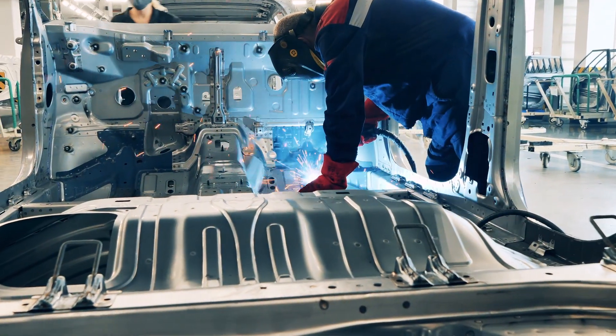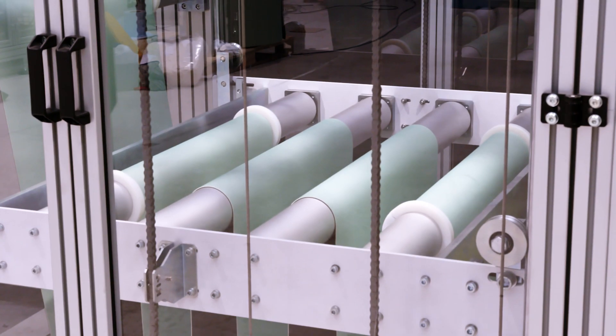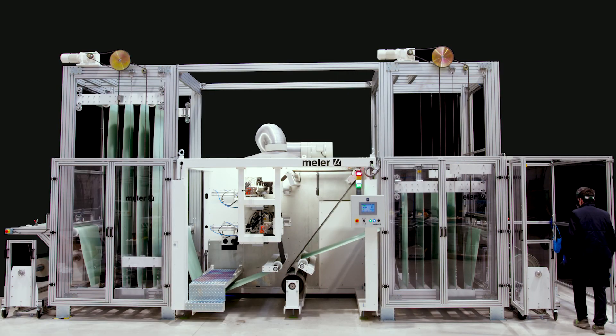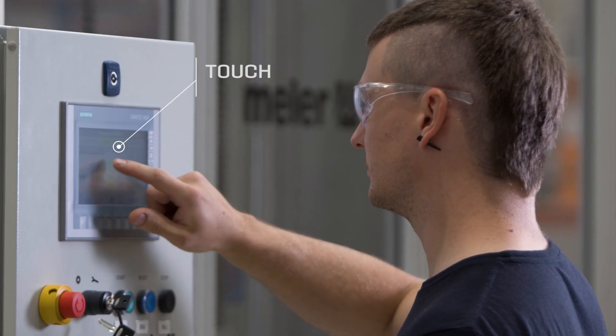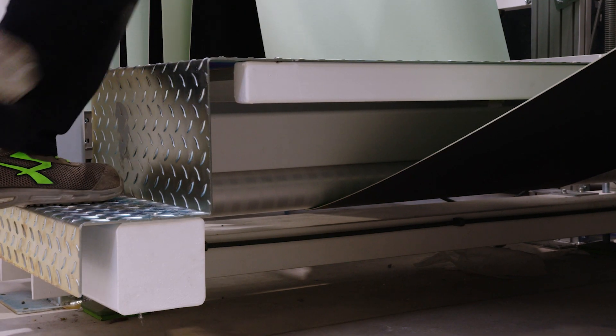When the laminated product on the coil runs out, the accumulator rises automatically and starts to charge, while the machine operator places an empty mandrel in the rewinder. Melair Engineering designs safe structures that comply with CE regulations and which also allow access to all the machine's parts.